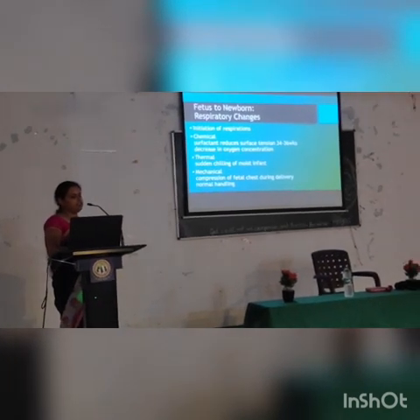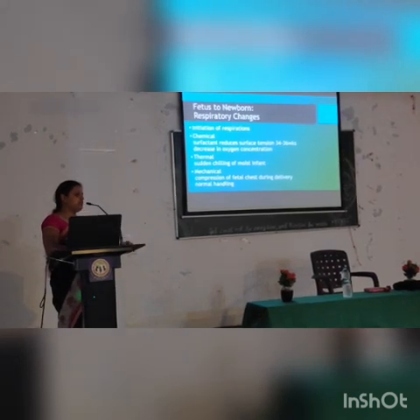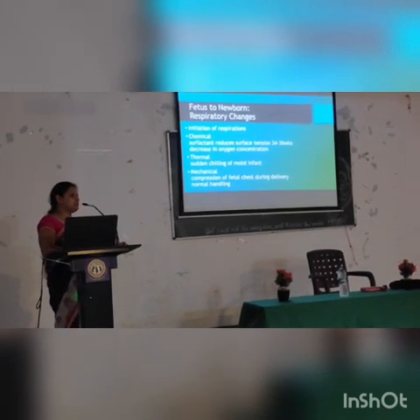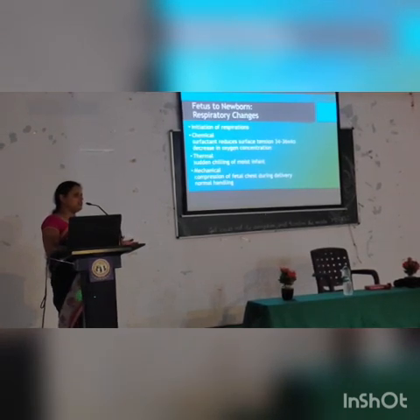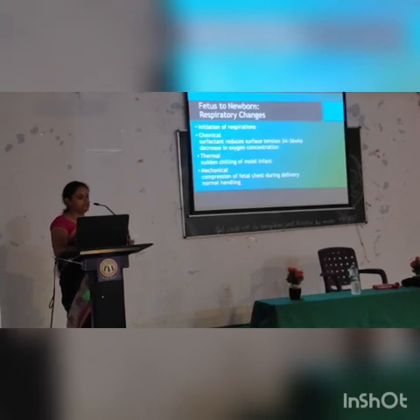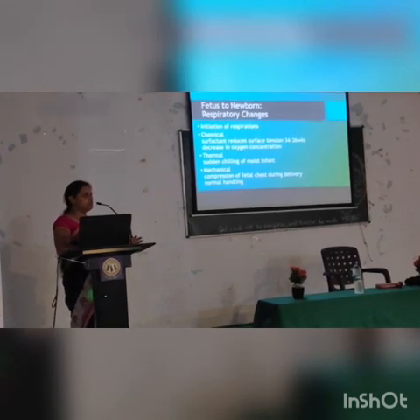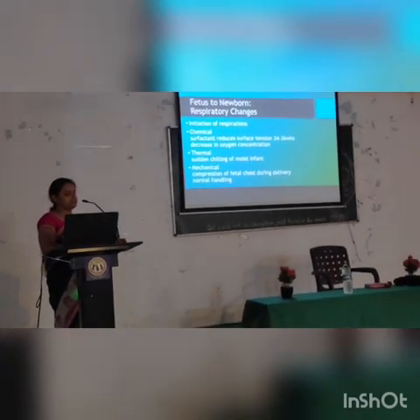Soon after recovery, there will be thermal changes in the child. The child has been in the womb for the past 34–36 weeks of gestation, in a good environment inside the mother. Once delivered into the outer world, the child goes into hypothermia. The thermal changes seen from the intrauterine period to birth are called thermogenesis.